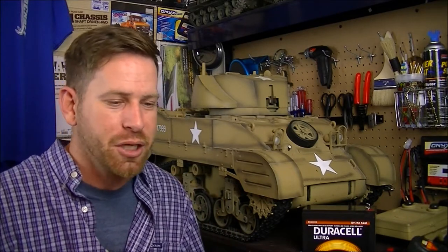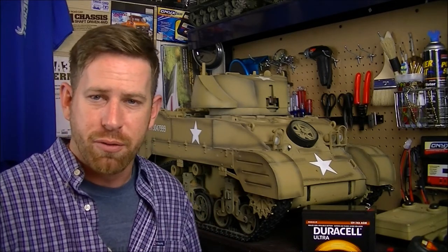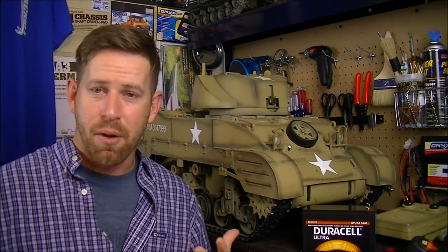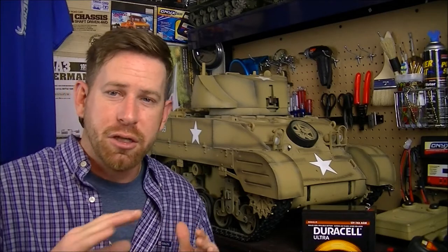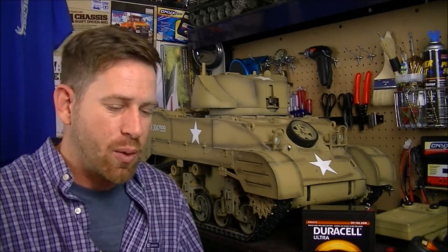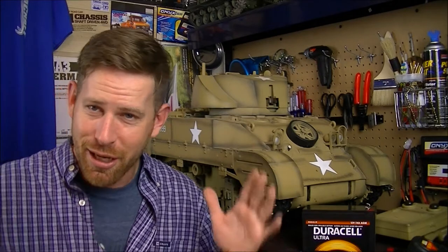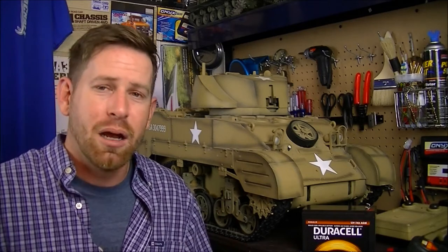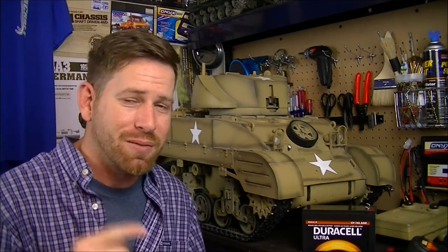I was sitting there scrolling through the other day, just looking at what RCs are for sale in my local area, and I came across this bad boy. The guy actually lived in my hometown, so I messaged him about it. He didn't want cash — he just wanted to do a trade on another RC. So I ended up trading him one of my RC vehicles, since I've got plenty just sitting in the room that I don't play with anymore.